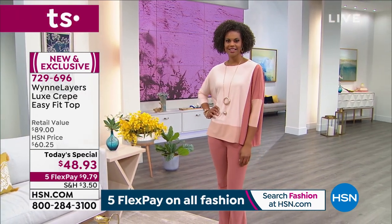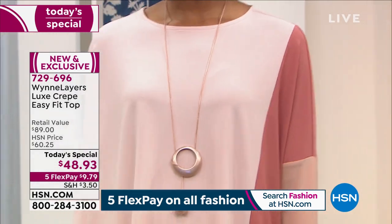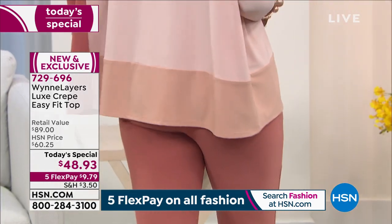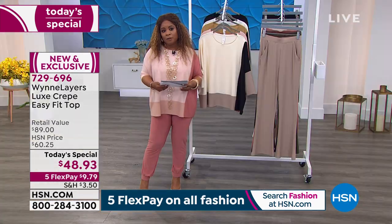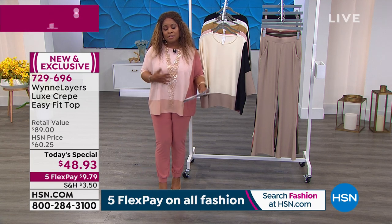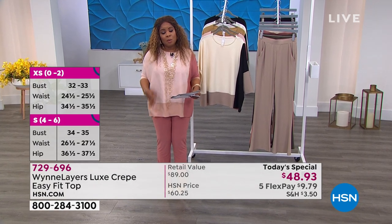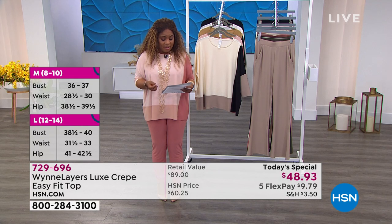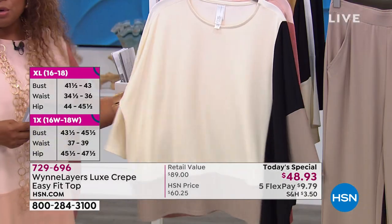By the way, my name is Marlo — it's nice to meet you. Thank you so much for being here at HSN. Our today's special is 26 inches in length, offered in sizes extra small through 4X. The top I'm wearing is an extra small — I'm normally a small but I decided to go with an extra small. It's 89% poly, 11% spandex, and it's machine wash, dry flat.